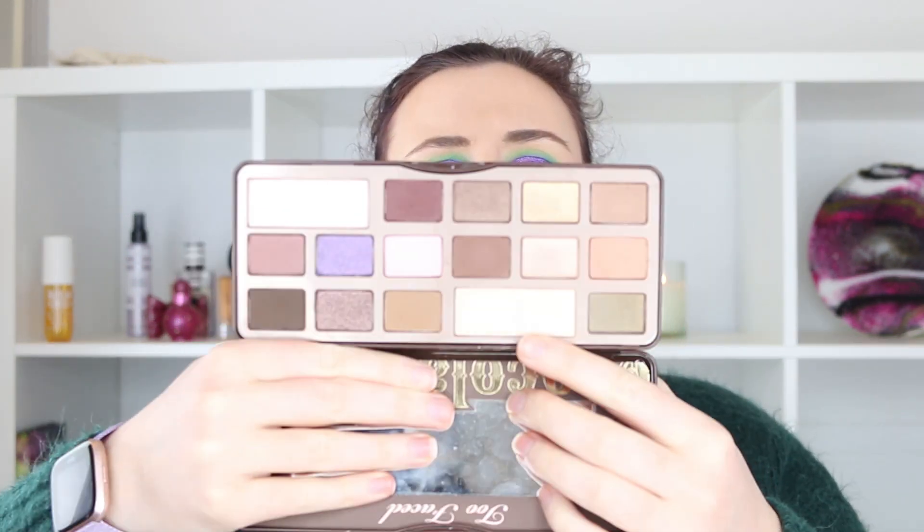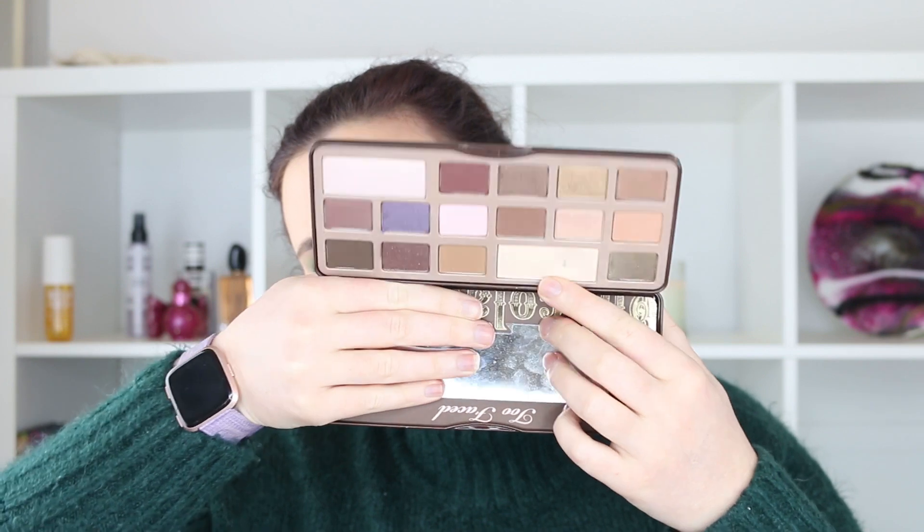The last one is my Too Faced Chocolate Bar palette — I bet you didn't guess I'd have a pan in this one, but I do! I have a pan in this matte setting color up here. It's a pretty decent amount of pan and I'm quite proud of it. Last month it was 209.7 grams and this month it weighs in at 209.49 grams — so I've used almost 0.2 of a gram, which is a really decent amount.